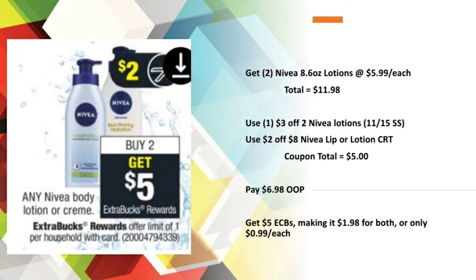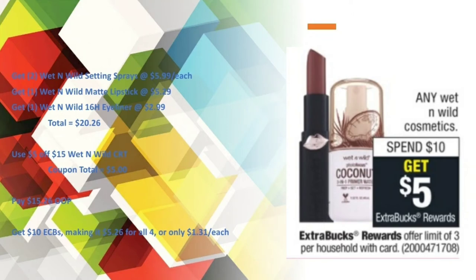For the Nevaeh deal — buy any two, get a $5 Extra Care Buck — I picked up two at $5.99 each, bringing me to $11.98. I used the $3 off two Nevaeh lotions from the 11/15 Smart Source and a $2 off $8 Nevaeh lotion CRT, bringing my coupon total to $5. I paid $6.98 out of pocket and got back $5 in Extra Care Bucks, making it $1.98 for both or 99 cents each. Because the threshold is only $8, I had an overage of $3.98 which rolled over to the Cetaphil lotion and allowed that $15 CRT to attach.